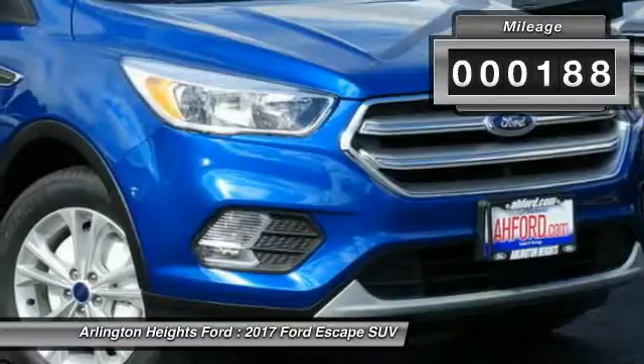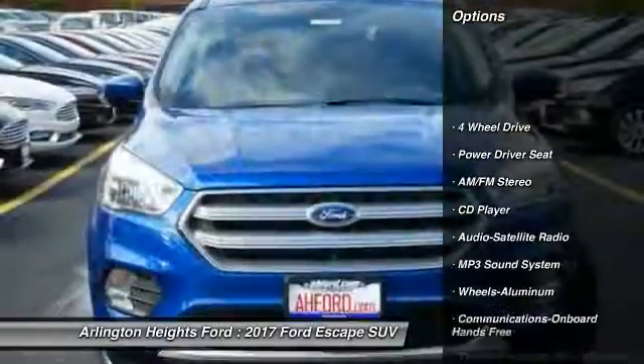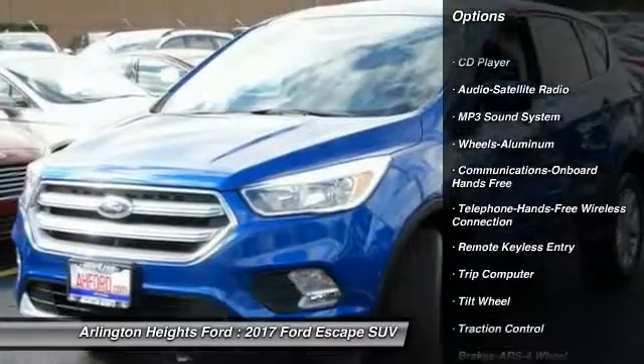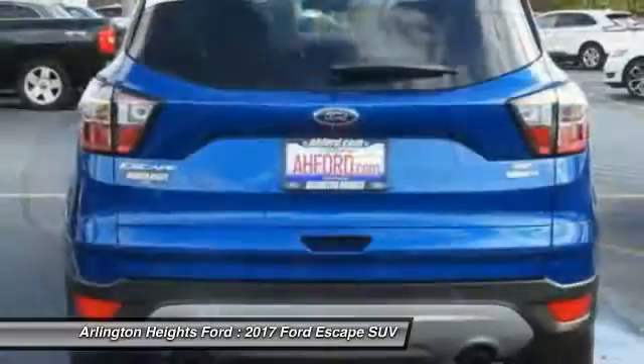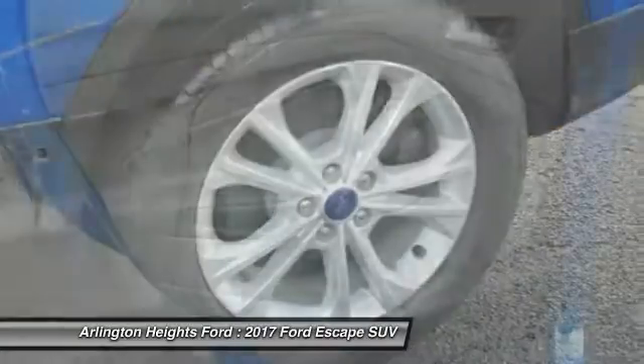This vehicle has less than 200 miles. Here are some of this vehicle's great options: four-wheel drive, traction control, anti-lock braking system, air conditioning, Bluetooth wireless data link for hands-free phone, power steering, aluminum wheels, cruise control, floor mats, and hands-free communication.